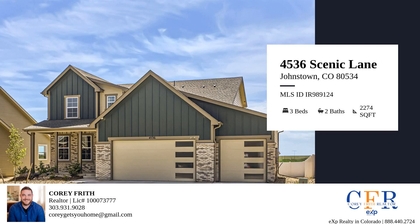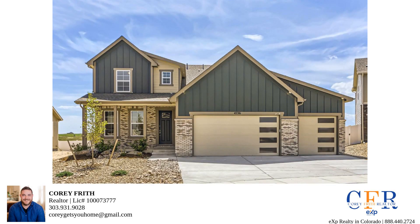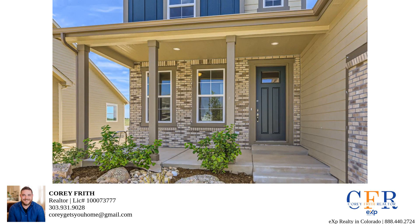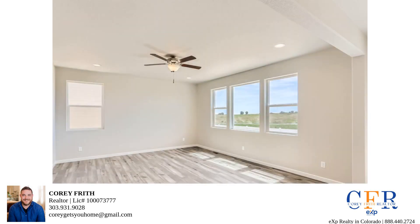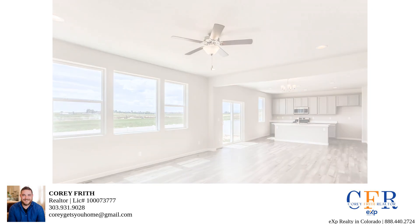Hey there folks! Welcome to a fantastic tour of The Palm Plan, a stunning two-story home that's perfect for you and your family. I'm Cory, your friendly Northern Colorado Realtor, and I'm thrilled to show you this gem right here in Northern Colorado. 4,536 Scenic Lane, Johnstown, Colorado, is move-in ready and currently listed at $569,745.